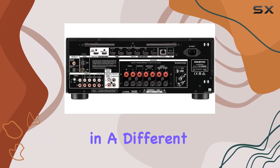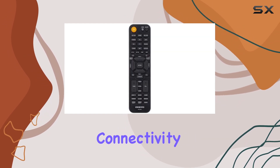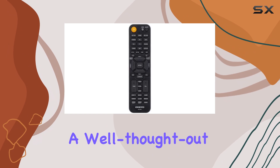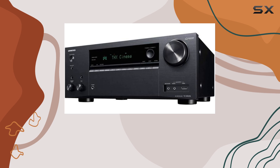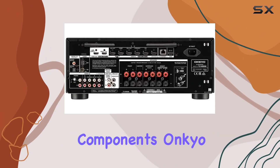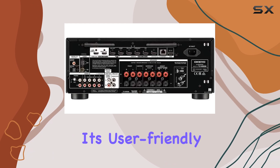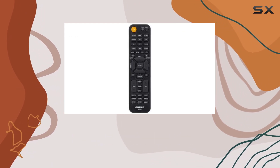This is perfect for those who want to enjoy music in a different space without compromising on sound quality. In terms of connectivity, you'll find a well-thought-out array of inputs and outputs that accommodate everything from traditional cable boxes to streaming devices, ensuring that you can easily integrate all your entertainment components.